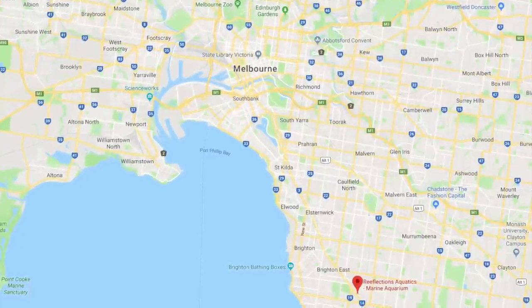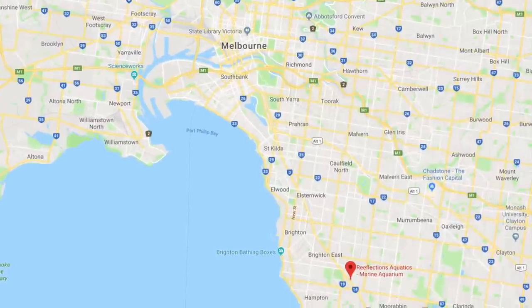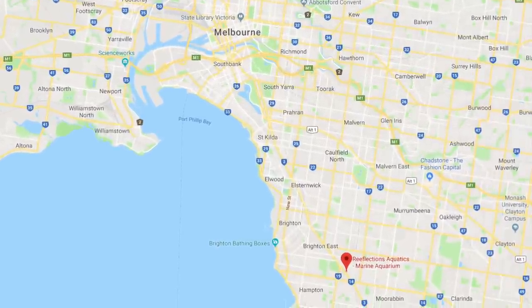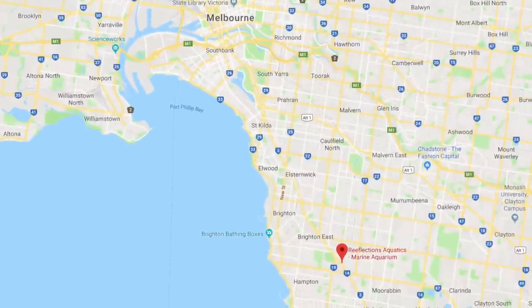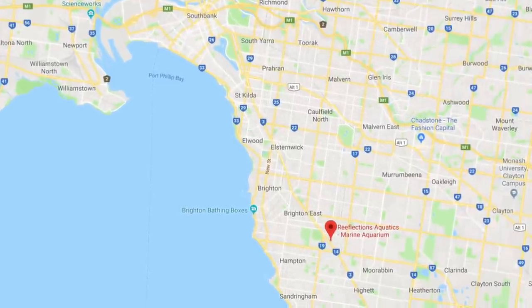Hi all, welcome to Parker's Reefs. On today's episode of our Melbourne local fish shop tour, we're going to Reflections Aquatics, which is just near Brighton on the southeast side of Melbourne. Sit back, enjoy the show, and we'll see what they have to offer.